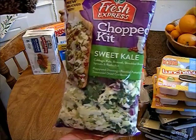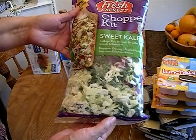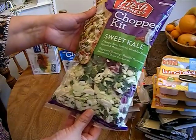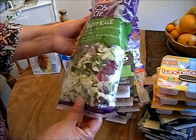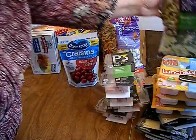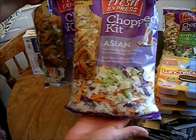I'm going to try the Fresh Express chop kit — this is the sweet kale. It comes with poppy seeds, the dressing, roasted pumpkin seeds, and sweetened dried cranberries, so I'm going to give it a try.